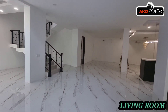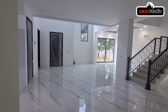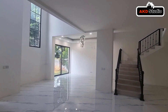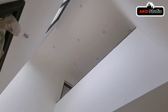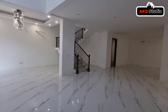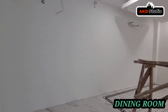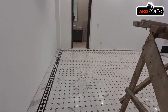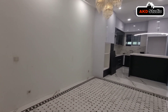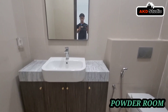Kembali lagi di channel AKD Studio. Sekarang AKD Studio berada di salah satu kluster premium yang ditawarkan oleh Sinar Maslen. Rumah ini adalah rumah secondary, tepatnya di kluster Jedi, dengan luas tanah 14x20 dan luas bangunan 350 meter persegi. Di dalamnya memiliki 5+1 kamar tidur dan 5+1 kamar mandi. Ini adalah area dining room yang langsung terhubung dengan islands dan area kitchen. Di sini juga ada area family room yang cukup besar.